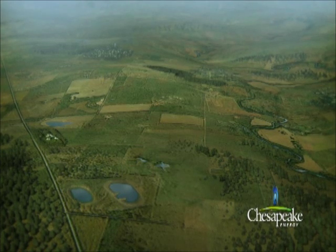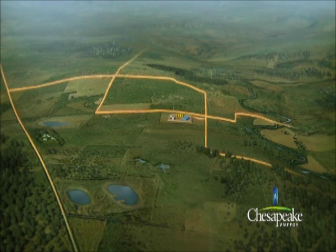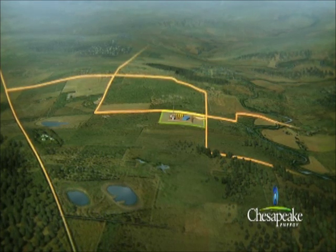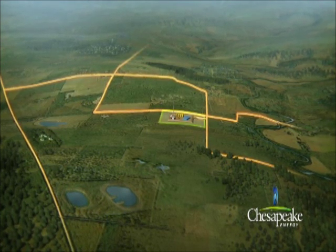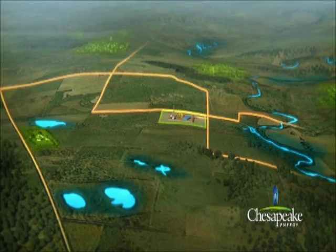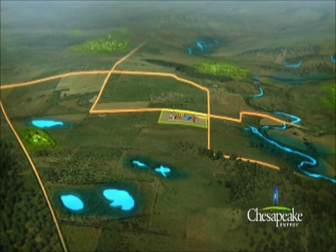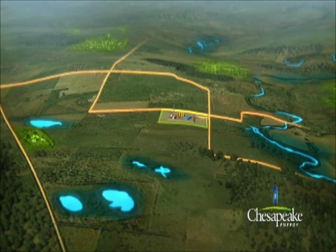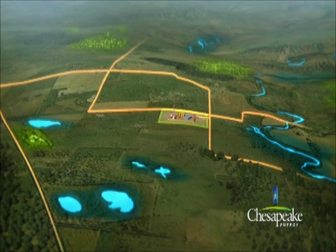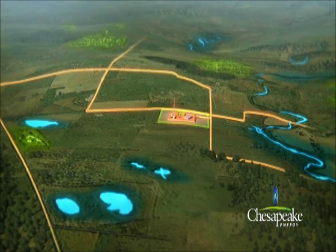When selecting areas for natural gas production, numerous factors are considered, such as access roads, existing infrastructure for natural gas transportation, power consumption, streams, wetlands and residential areas. The topography of the land and proximity of nearby bodies of water also play an important factor in determining the placement of the rig, the production equipment and environmental protection measures.